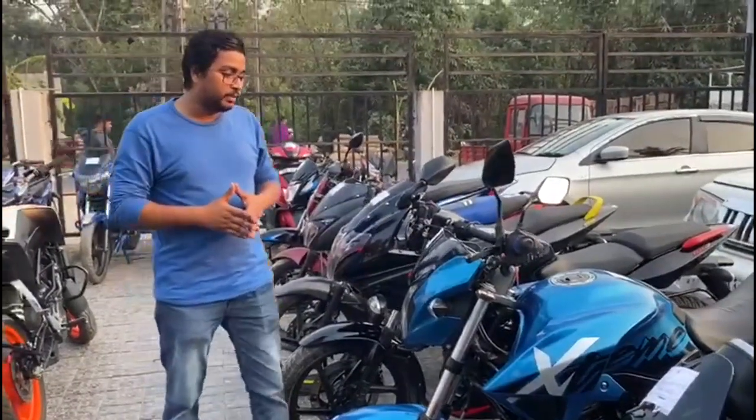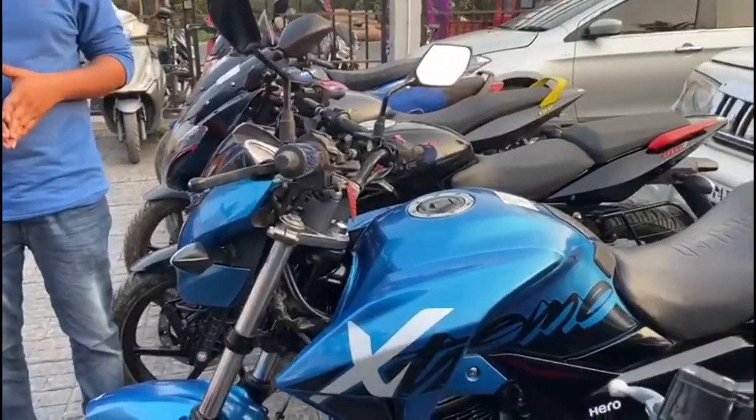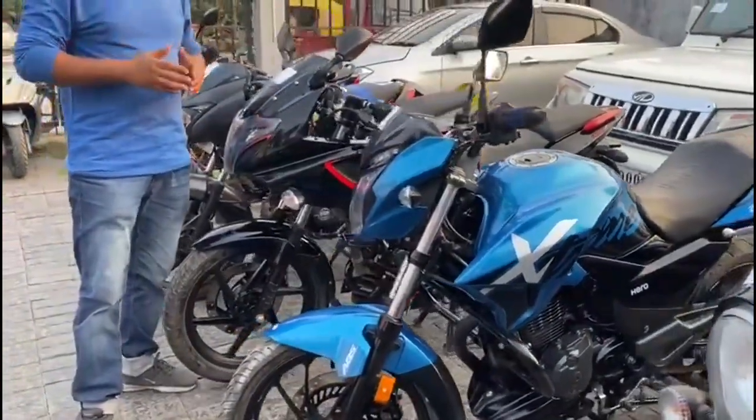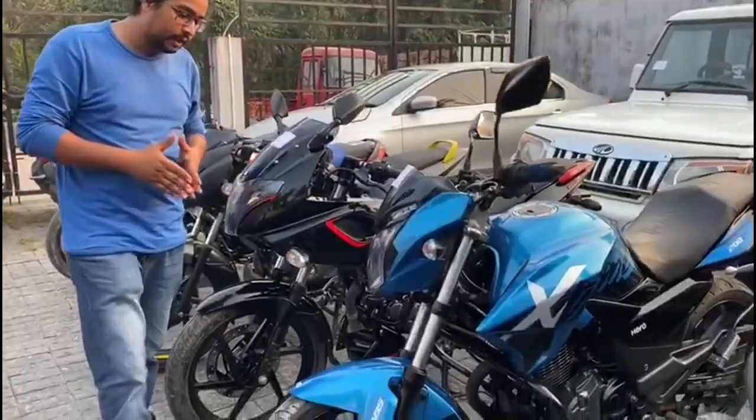Next, it will be the Xtreme 200R model. It will be a DS-4 model. It will be a model for Krishna's registration. It will be very good, with dual-channel avias and single-channel avias.